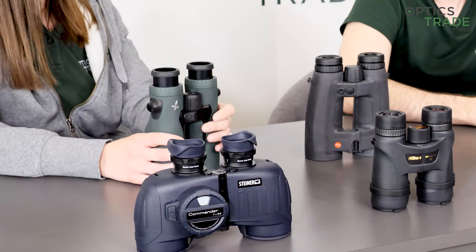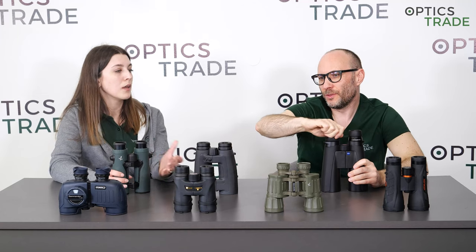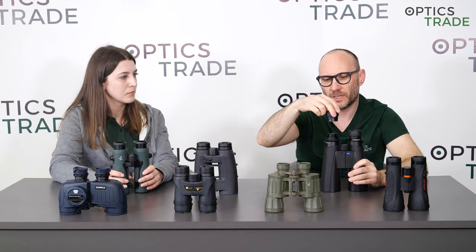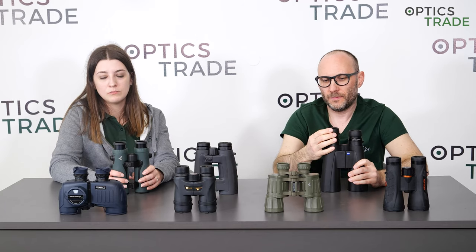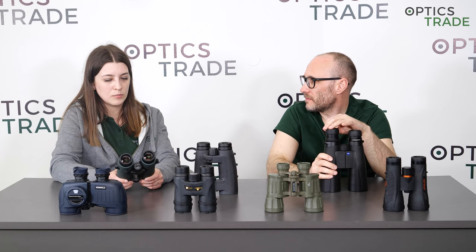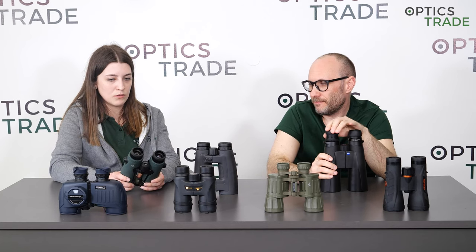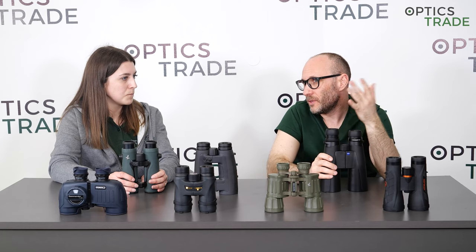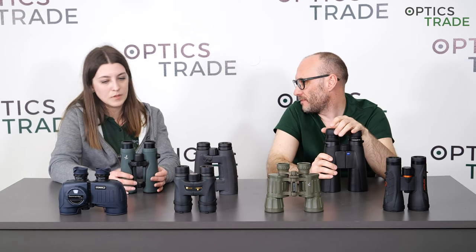So everything works normally and focusing has the same feeling as new. Eyepieces can also be replaced. If they're really old they wear out, so you get new eyepieces on them. And of course they do all the cleaning inside of the binoculars. These are the main things, and you're again good to go for the next 10 to 15 years.